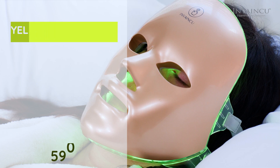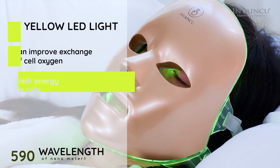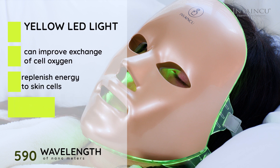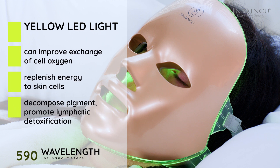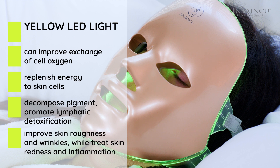Yellow light, after a special treatment of 590 nm wavelength, can improve the exchange of cell oxygen, replenish energy to skin cells, decompose pigment, promote lymphatic detoxification, and improve skin roughness and wrinkles, while helping to treat skin redness and inflammation.